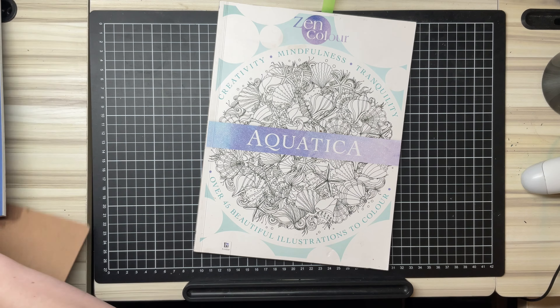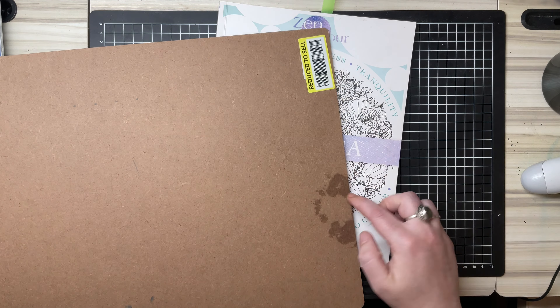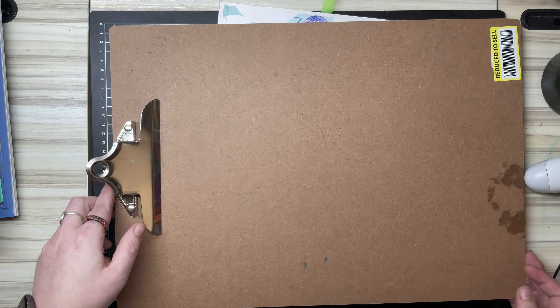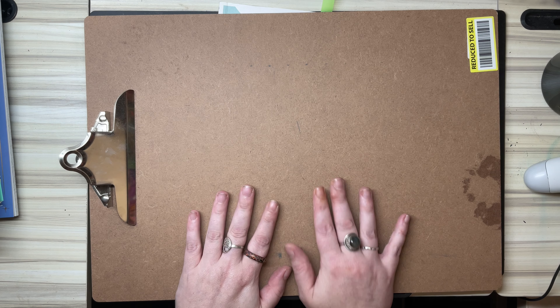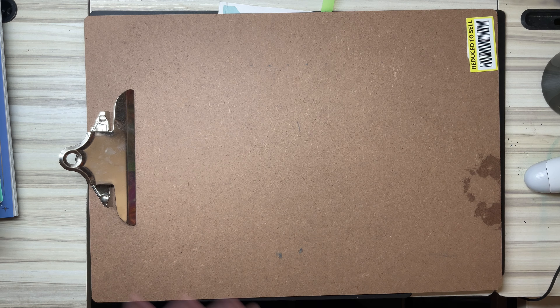The other thing I found was a big clipboard — it was reduced to sell and has a mark on it and stuff. I thought it would be good for putting a colouring sheet on so I can do it anywhere — in bed, on the couch, wherever.